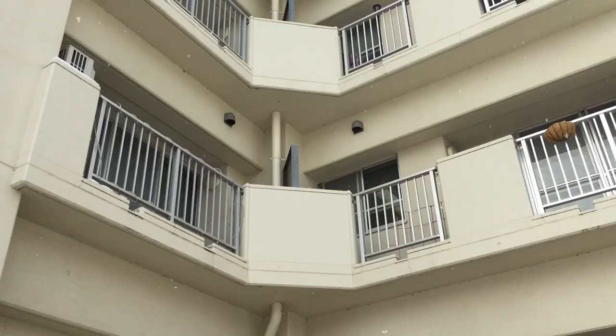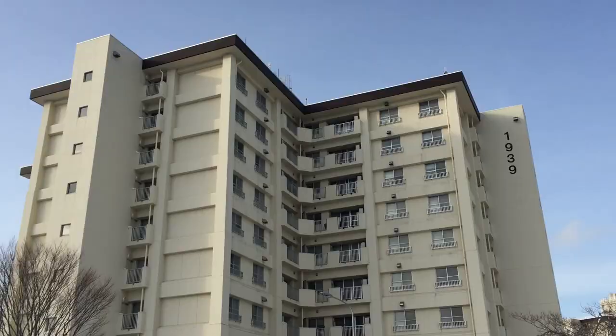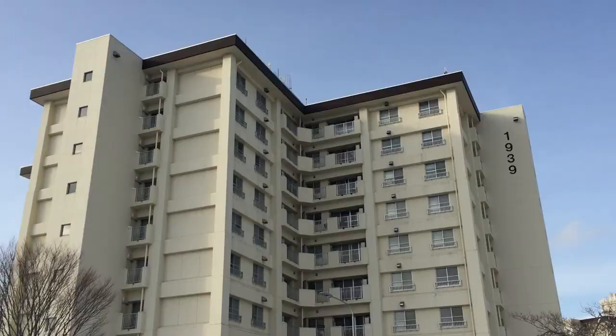So these are the buildings we live in. The ones you see here are two-bed, one-bath apartments, but the building I'm in is full of three-bed, two-bath apartments.